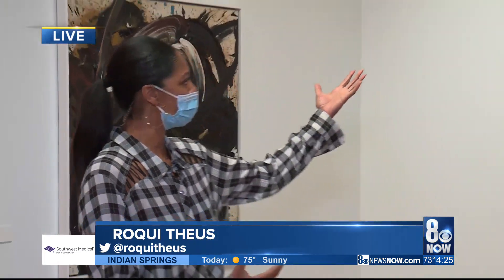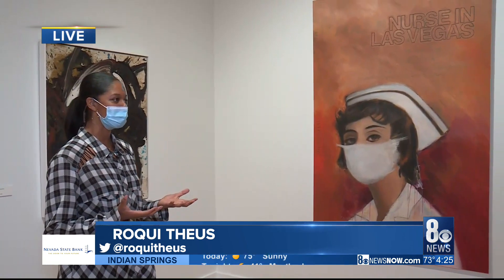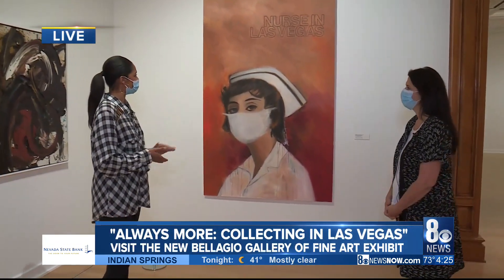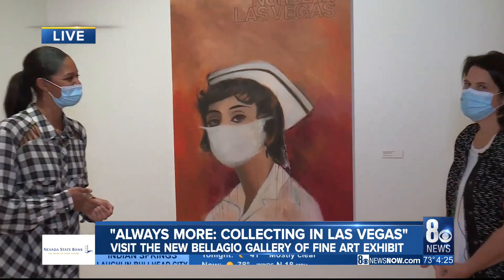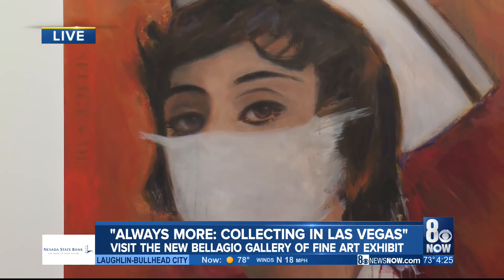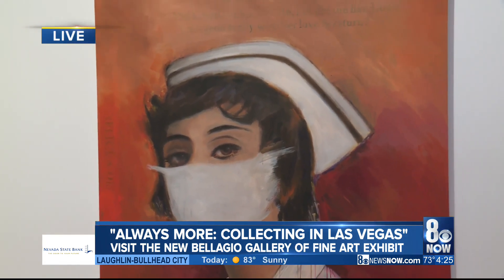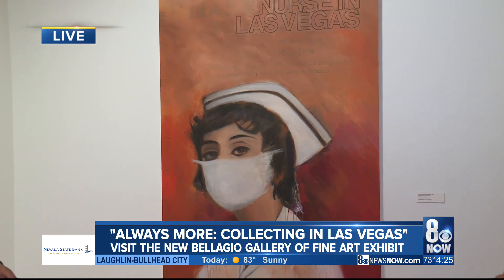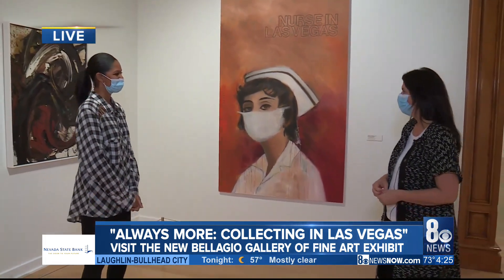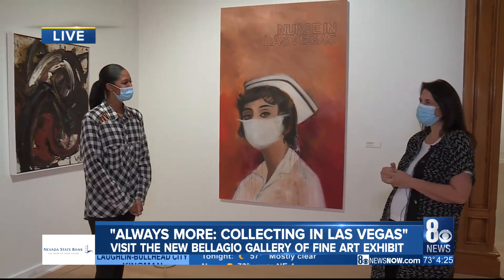I'm here and I was looking at this one and I thought that's actually relevant to the times. Let's introduce everybody to this one here — 'Nurse in Las Vegas.' This is an artwork by Richard Prince. He does a series of nurses, and this one happens to be the Las Vegas nurse, so it's quite fitting that it is in this show as it's part of a collection from Las Vegas as well. We're happy to have her here and to abide by our rules.